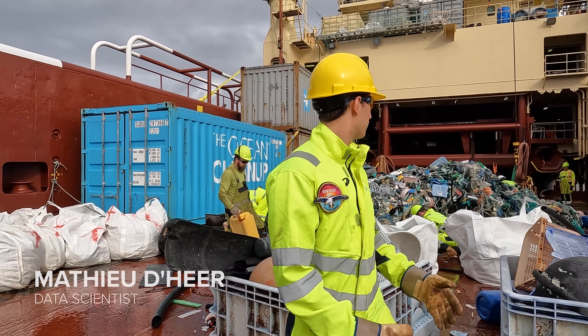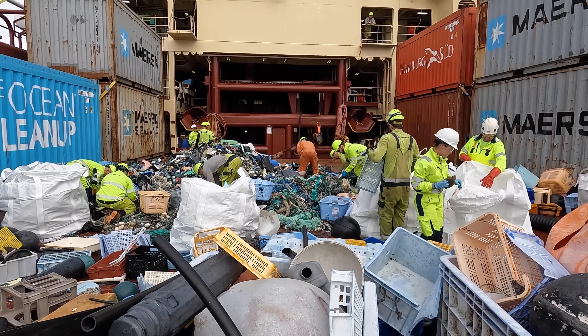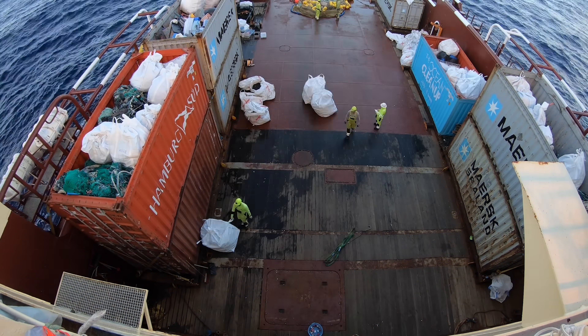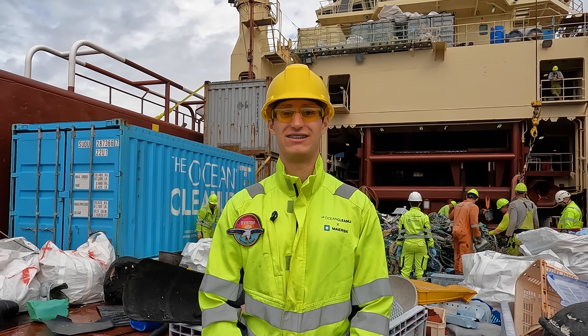Currently we are sorting through our last extraction of the year. In the coming days we will sort through the collected plastic, weigh everything, pack it up, recover our system, and make sure the vessels are ready for the trip back to Victoria — because looking at the forecast, it's going to be a bumpy ride.